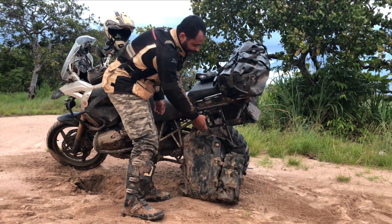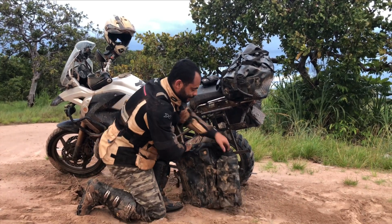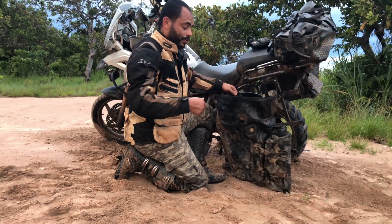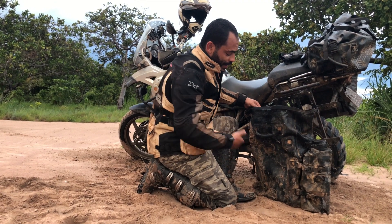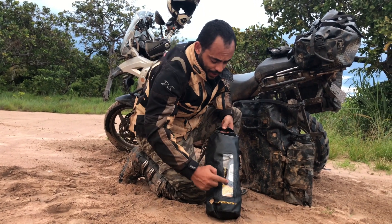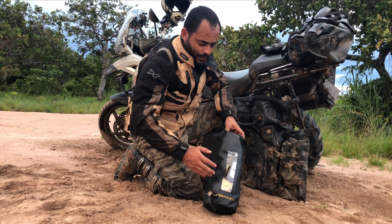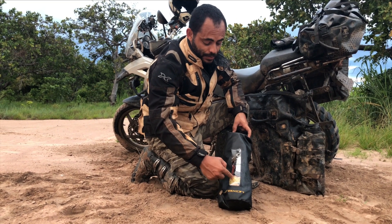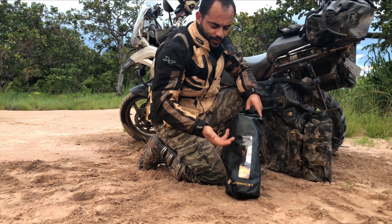E dentro desse alforje, eu tenho vários organizadores — que facilita a minha organização aqui dentro do alforje. Eu não preciso deixar tudo solto e, quando precisar pegar alguma coisa, ficar vasculhando tudo até achar. Eu tenho esse tipo de organizadores que, do lado de fora, tem uma película plástica que eu consigo visualizar tudo que tem aqui dentro. Então eu consigo identificar facilmente o que eu preciso — por exemplo, alimentos: macarrão, um vidro de azeite. Eu já sei que aqui é alimento para camping, para fazer comida no final do dia.